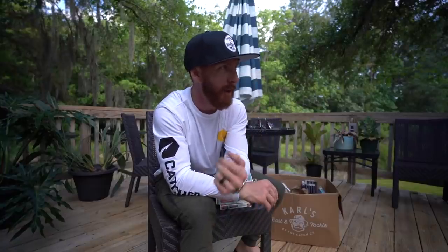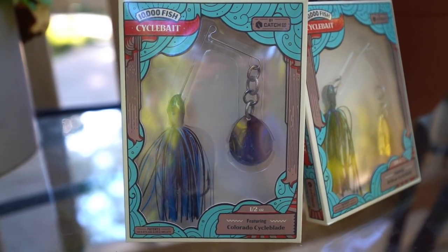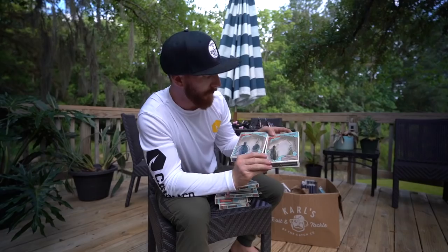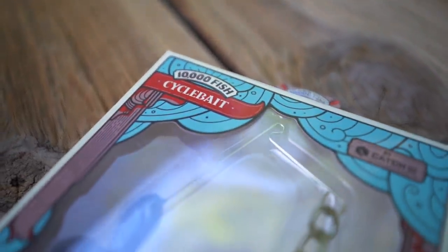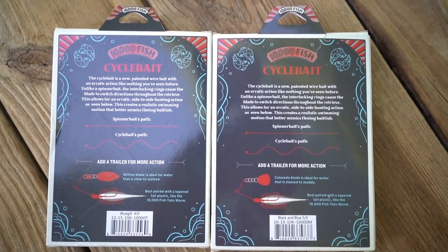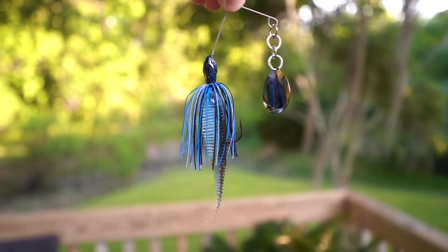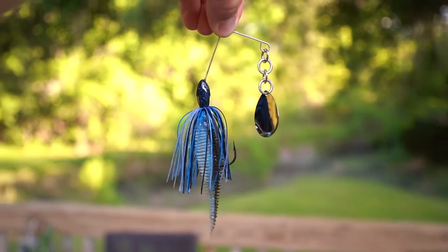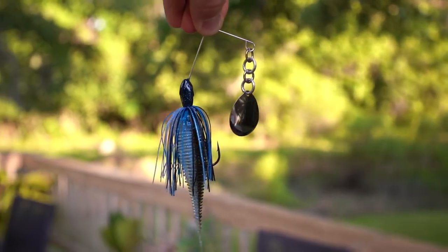A quick word from today's sponsor: 10,000 Fish. Some of my favorite baits by them and how to rig and use them. First, the Cycle Bait — this is your spinner bait alternative, something new to the market with a little more weave in the swim, almost like a realistic bait fish. I love spinner baits for cloudy windy days and these are some of the best, along with the Cycle Bait as an alternative.